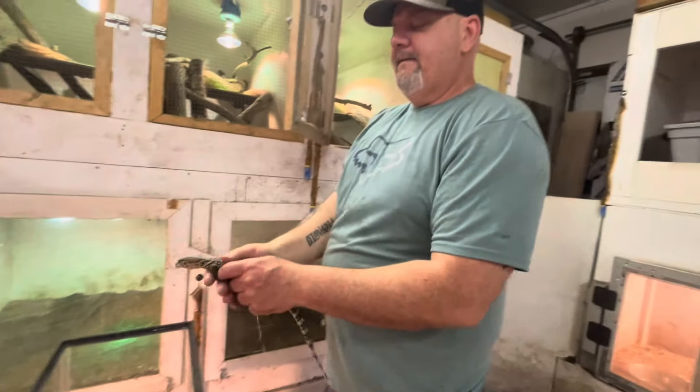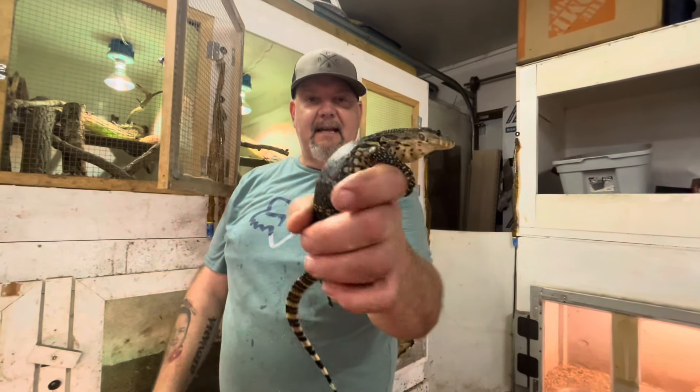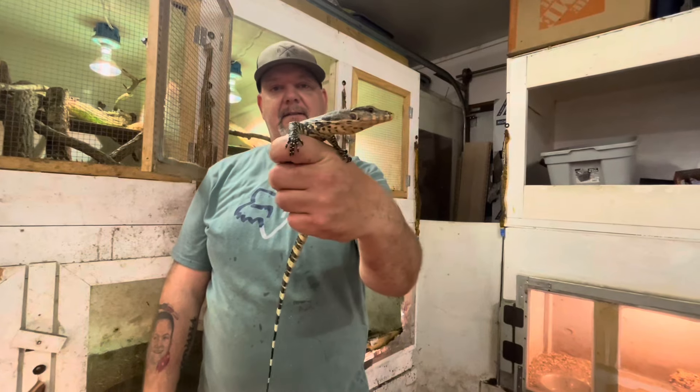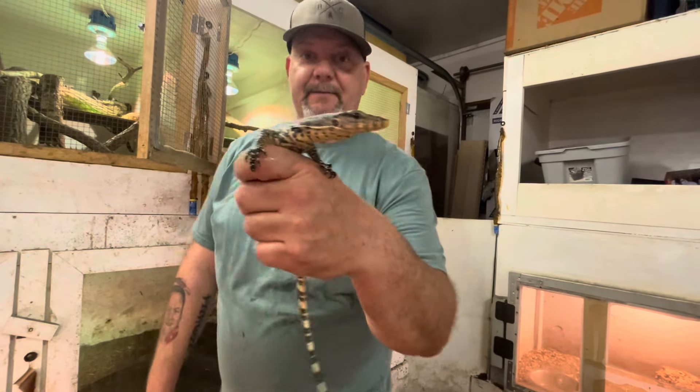Even the heterozygous animal — wow, they've got sharp claws. The heterozygous animal carries the gene for the black or melanistic dragon. It's beautiful — she's very pretty.